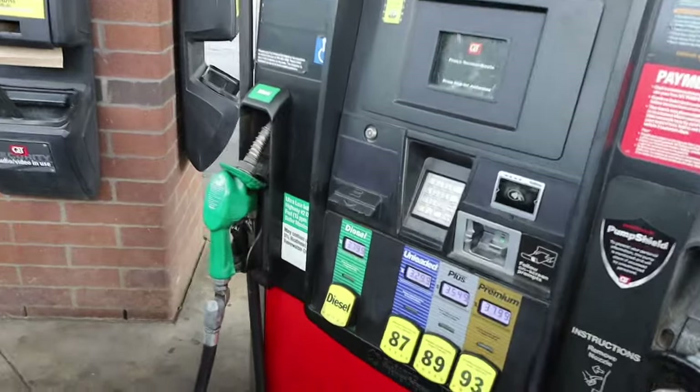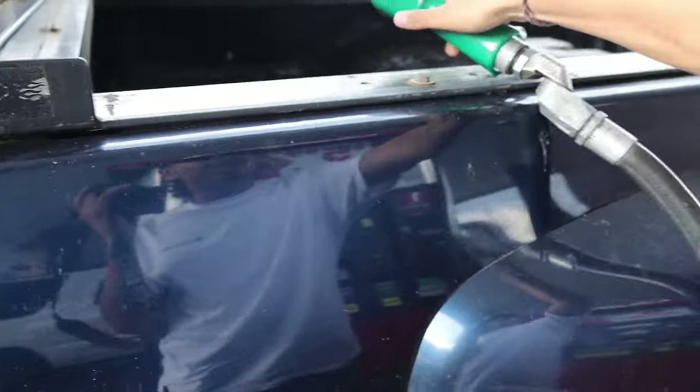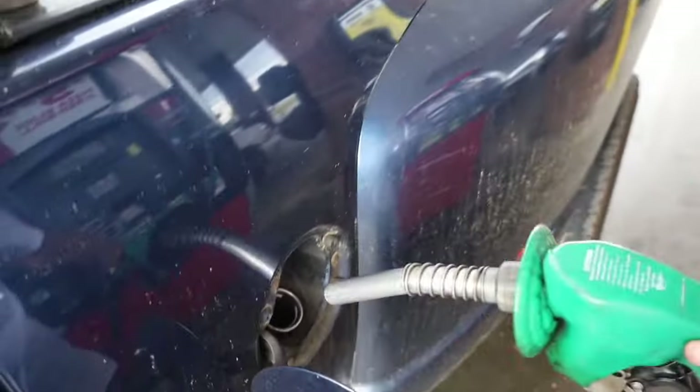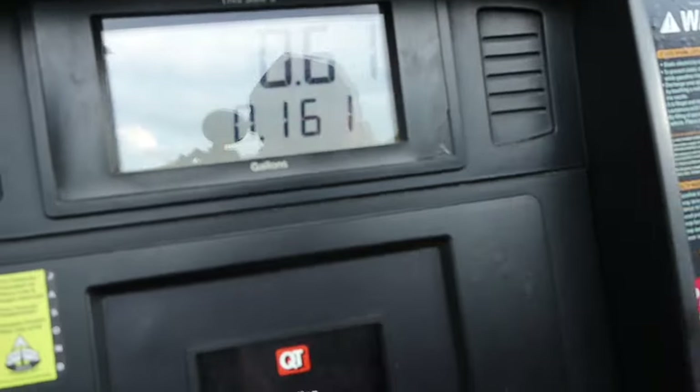We made it to the diesel pump. I feel like every video we go ahead and put diesel in either this truck or the fourth gen, but it's a must. Let's go ahead and fill up.